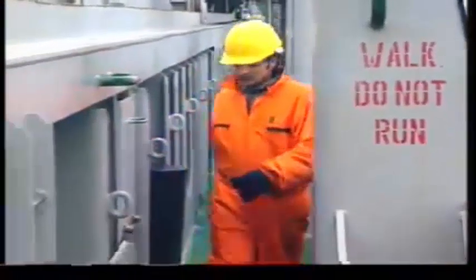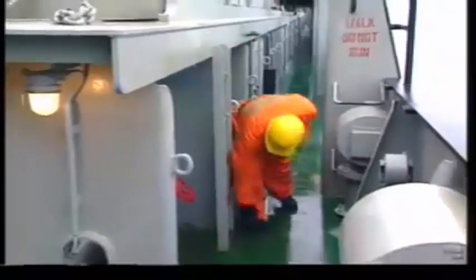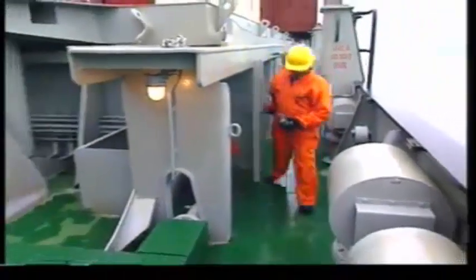All access routes should be kept clear of obstructions. Report any obstructions to your supervisor.